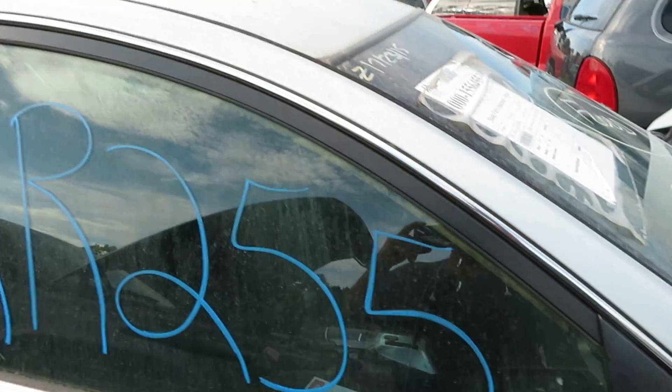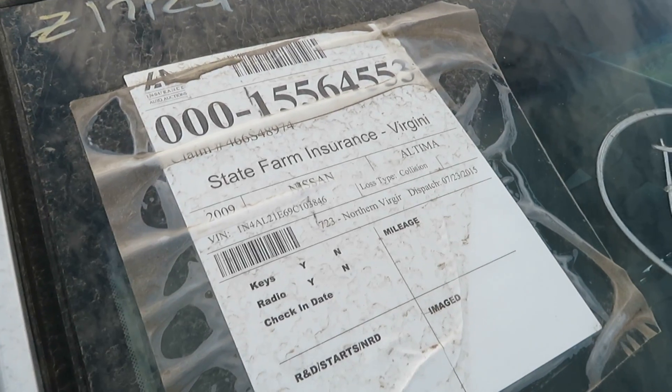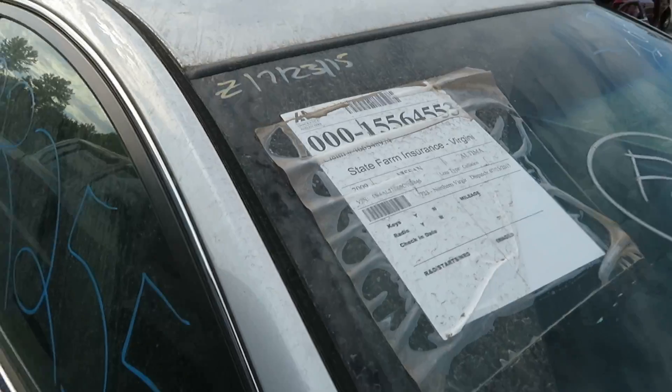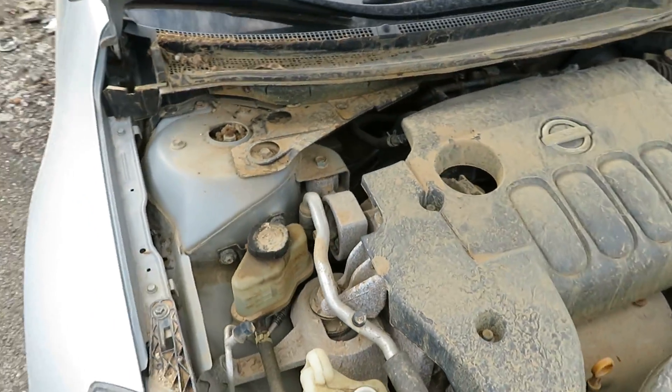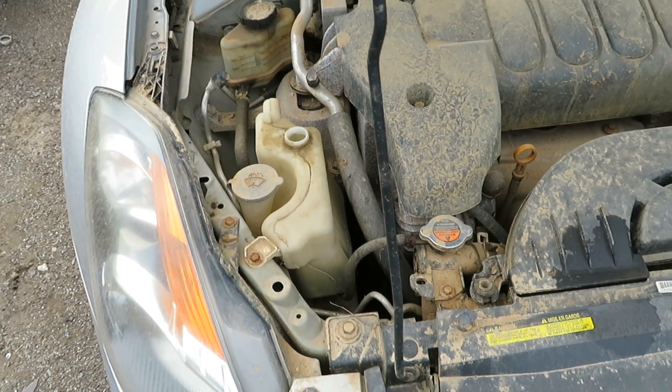We're at RR255. It's a 2009 Nissan Altima. We have a 2.5-liter motor. It has 147,175 miles on it. Once we have it running, it leaves Luz Auto Service and Salvage.